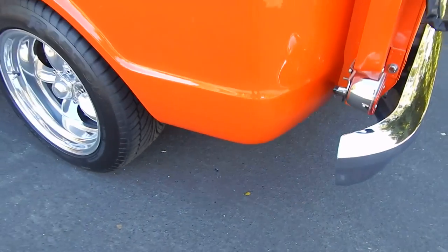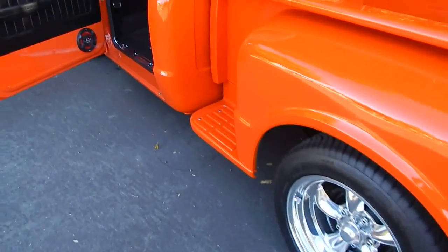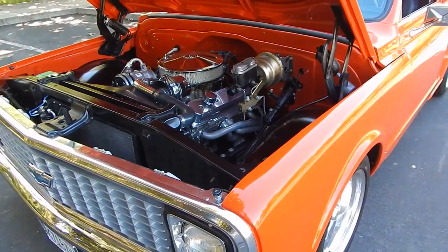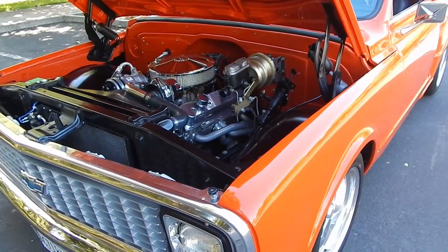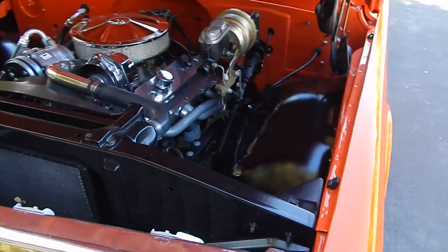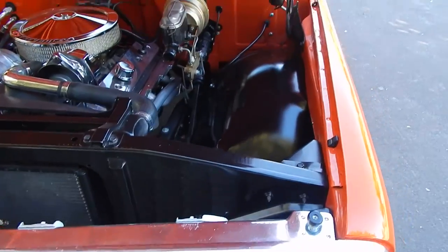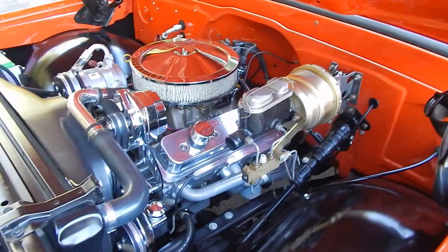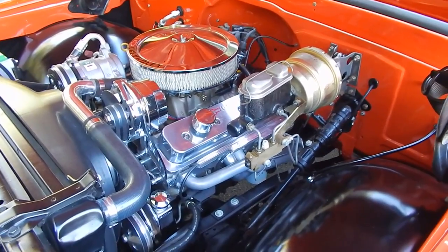ZZ4 350 — ready to go, 350 horsepower. Hang on to the end of the video and go to Spud's Garage. Under the hood we have a ZZ4 350 — the entire powertrain on this truck has less than 2,000 miles on it, which includes the rear end.